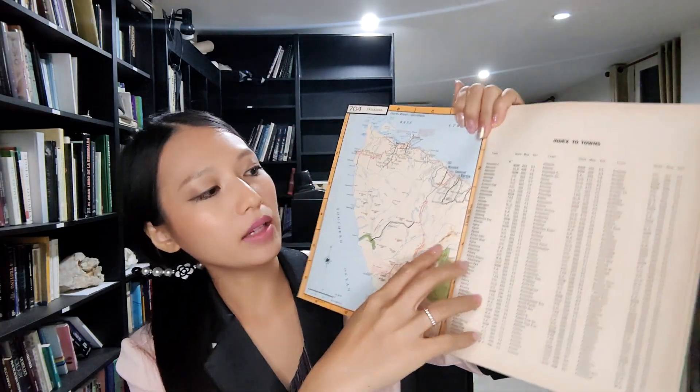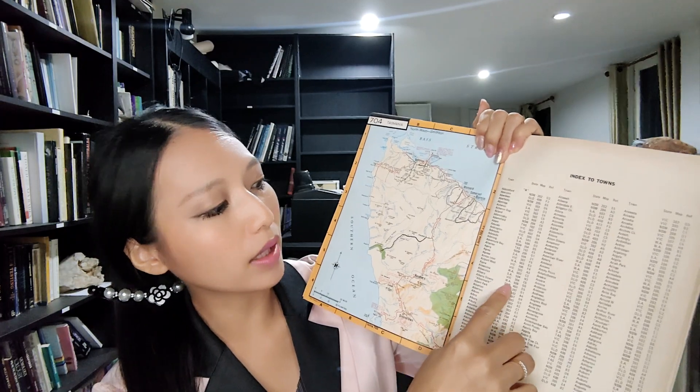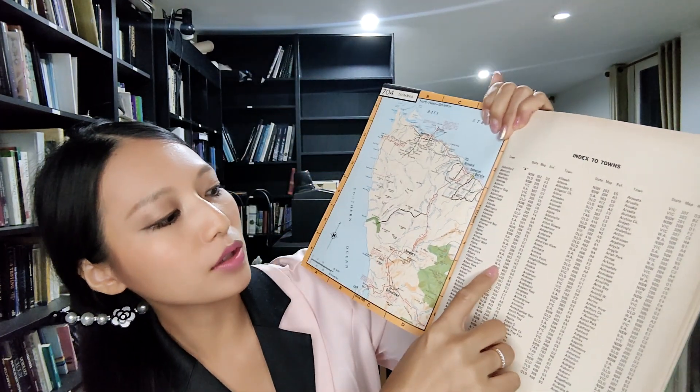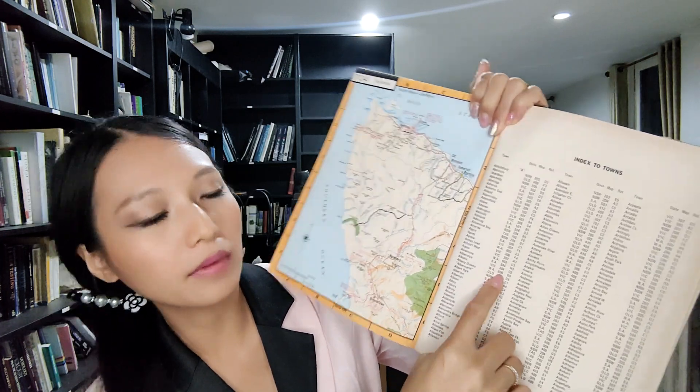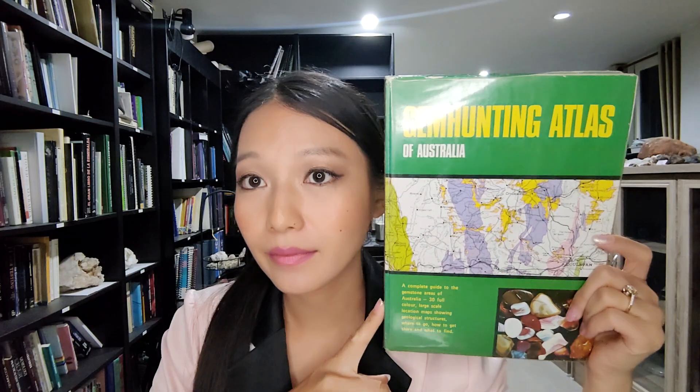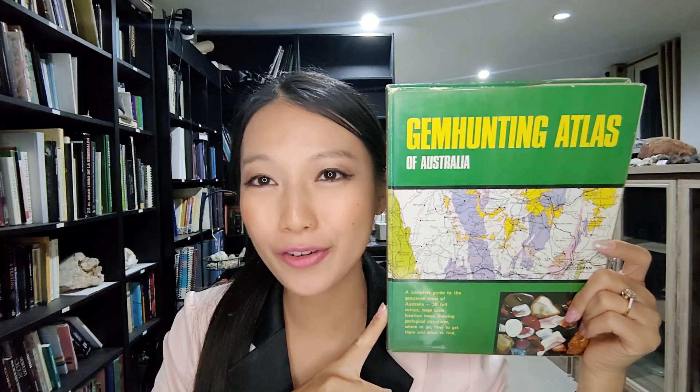In the back of the book, if you want to know a town and its state, you can check there. You find the town name, look up the short letter code, then find the corresponding map page. There's also a reference section to help you use the book easily. I hope you enjoy, learn, and search for gems in Australia. Thank you so much for watching, and I will see you tomorrow.